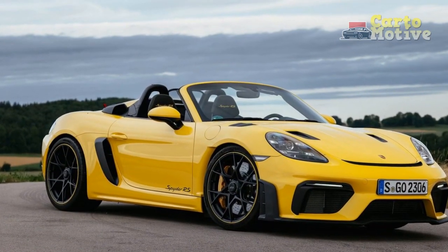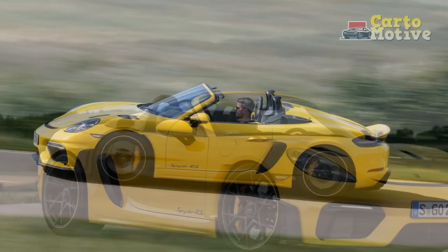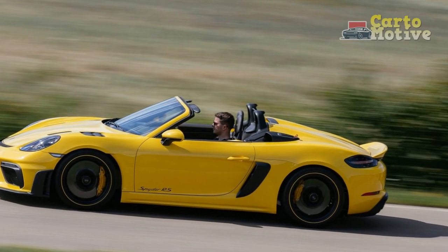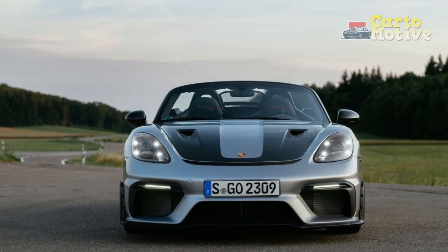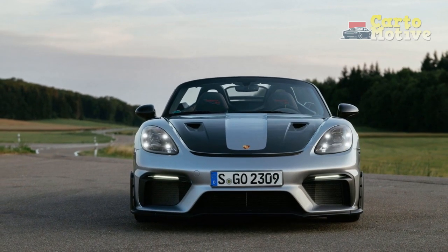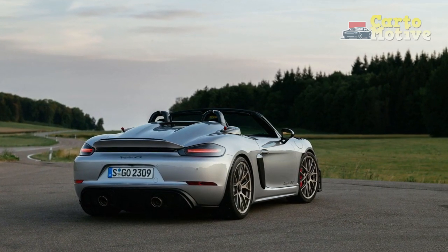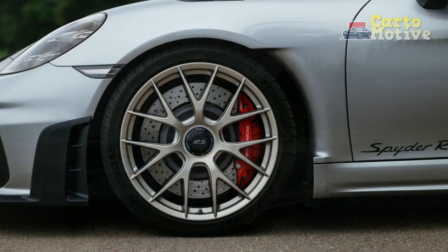2. Limited practicality: As a two-seater roadster, the 718 Spyder RS offers minimal cargo space and limited interior storage. It might not be suitable for those who require more practicality or frequently travel with passengers. 3. Ride comfort: The focus on performance and handling can result in a firmer ride quality, which may be less comfortable for daily driving or longer journeys on rough roads.